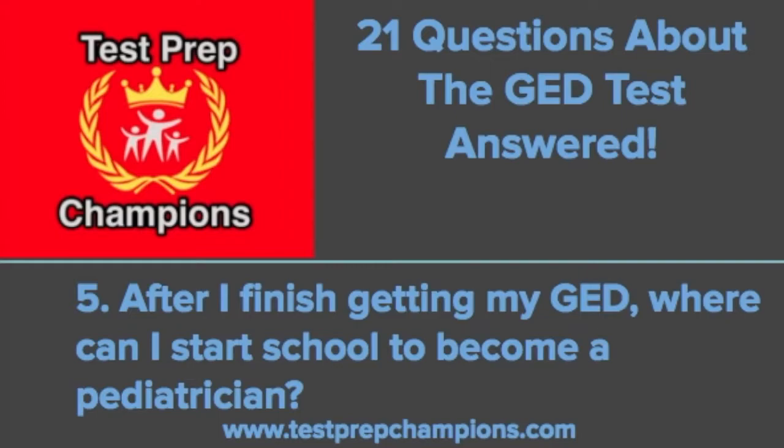Your typical prerequisite classes for med school usually include a year of general chemistry, a year of organic chemistry, at least one year of biology, one year of physics, and a biochemistry class. This all sounds like a lot because it is a lot — becoming a pediatrician is very tough and requires a strong work ethic and lots of determination. But if you really want to do it, you can find a way to make it happen. Just do the best you can with the GED, take a day at a time, and don't get overwhelmed. Good luck — this is a great goal.